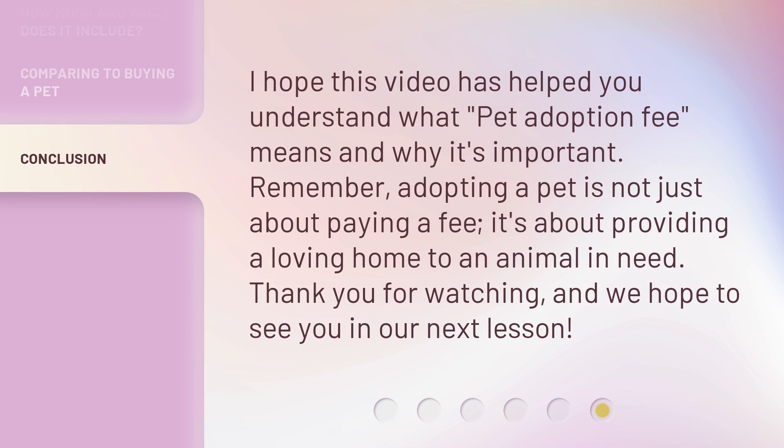I hope this video has helped you understand what 'pet adoption fee' means and why it's important. Remember: adopting a pet is not just about paying a fee, it's about providing a loving home to an animal in need. Thank you for watching, and we hope to see you in our next lesson.